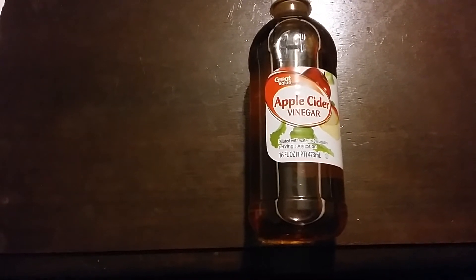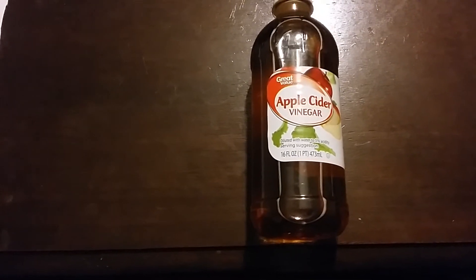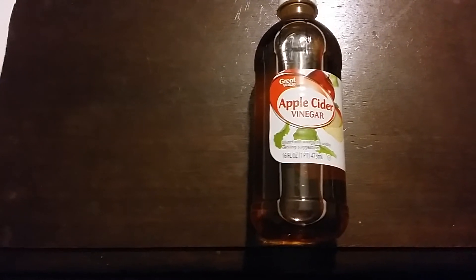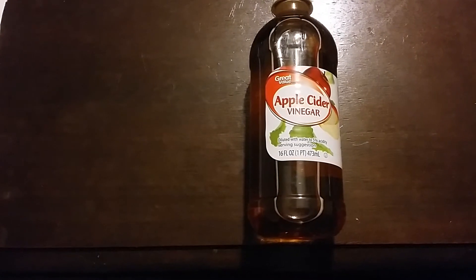One part apple cider vinegar, one part water, and gargle for sore throat. It also helps with any gum problems and helps clean your gums. You can either swallow it or spit it out and brush your teeth afterwards.